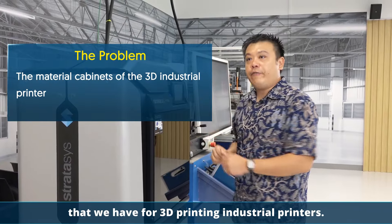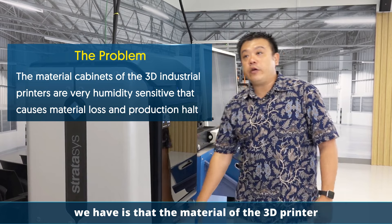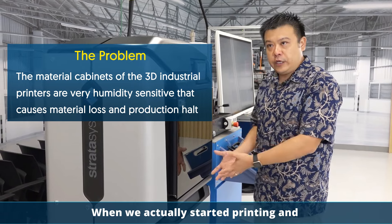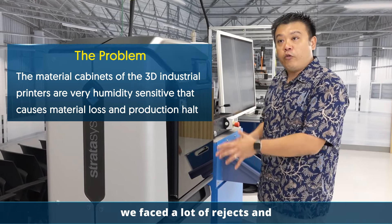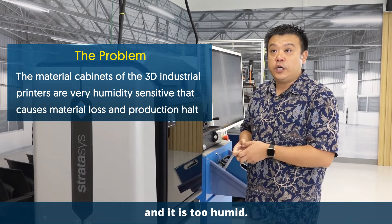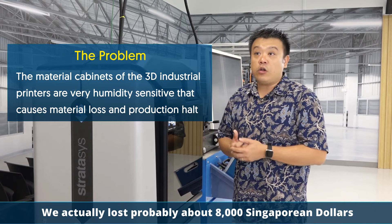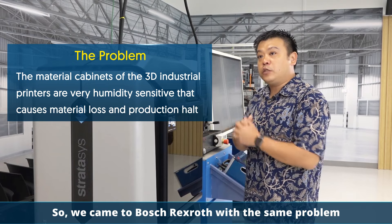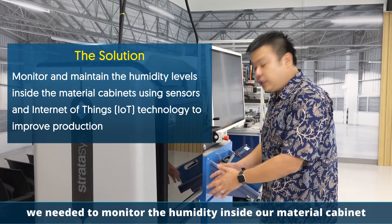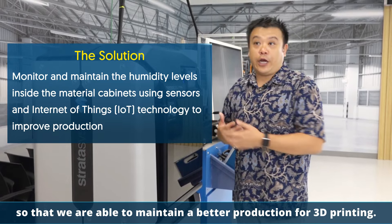This is one of our industrial 3D printing machines. One of the problems we have is that the material for the 3D printer is very humidity sensitive. When we started using the machine, we faced a lot of rejects and problems because the materials absorbed too much moisture — it was too humid in the air. We lost probably about $8,000 Singapore dollars worth of materials due to humidity. So we came to Bosch Rexroth with the same problem, giving them a problem statement: we needed to monitor the humidity inside our material cabinet to maintain better production for the 3D printing.